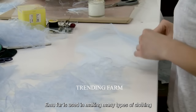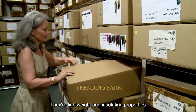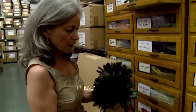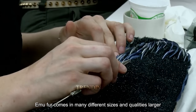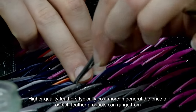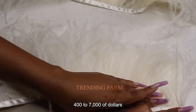Ostrich fur is used in making many types of clothing, from coats and dresses to hats. Their lightweight and insulating properties make them a great choice for winter wear. Ostrich feathers come in many different sizes and qualities, with larger, higher quality feathers typically costing more. In general, the price of ostrich feather products can range from several hundreds to several thousands of dollars.